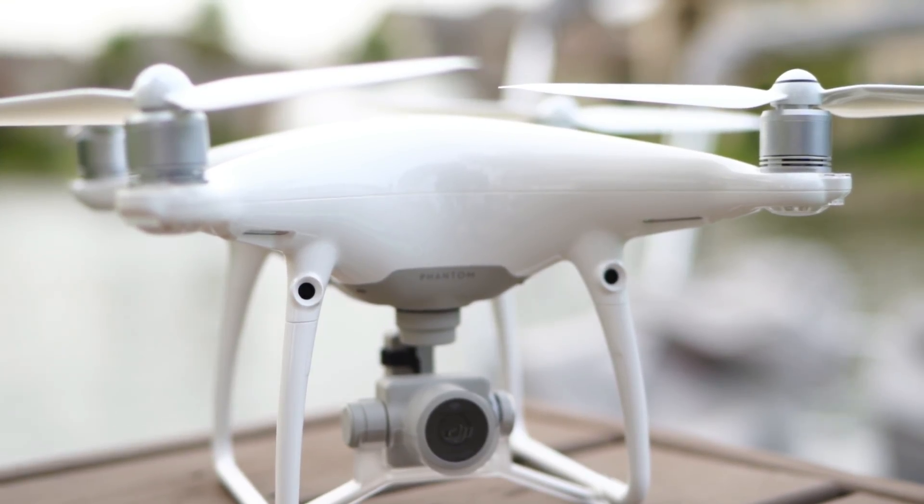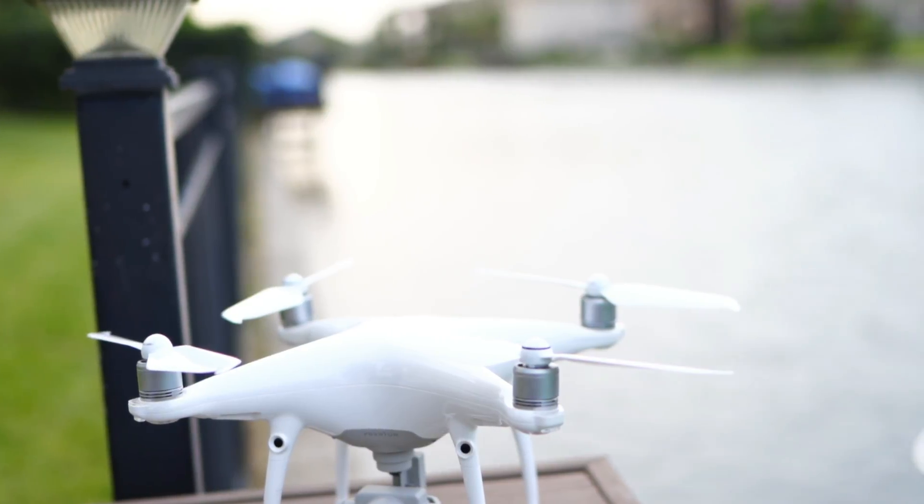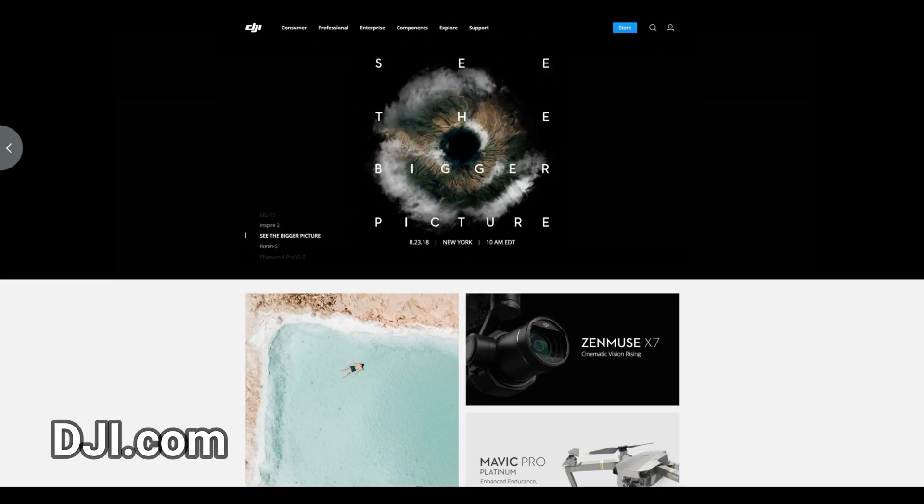If you want to see the unboxing video, please click the card above. Also at the end of the video I want to make a quick comparison between the drone that is going to be released by DJI on August 23rd, 2018 — the Mavic Pro 2 — in an event called the 'See the Bigger Picture' event that will be transmitted live at the DJI website.